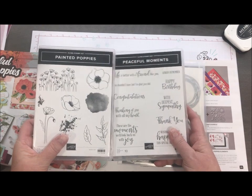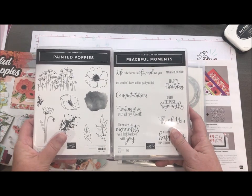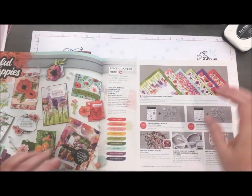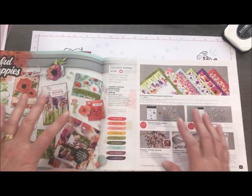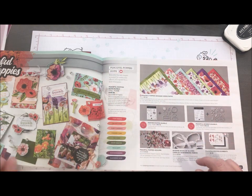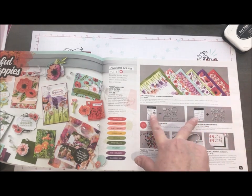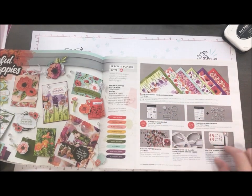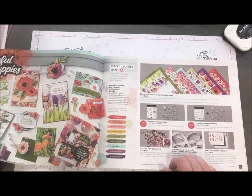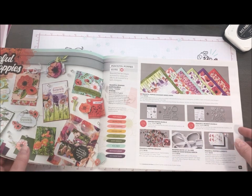We are going to use the Painted Poppies and the Peaceful Moments stamp set along with the coordinating dies. This is what I call a mega bundle, which means you can get everything with one stop shopping — one button — and that's going to give you everything from the paper, the double stamp set, double dies, and all the little embellishments in the Peaceful Poppy Suite. The great thing is that it is Celebration, which means you can earn one or two Celebration items of your choice.